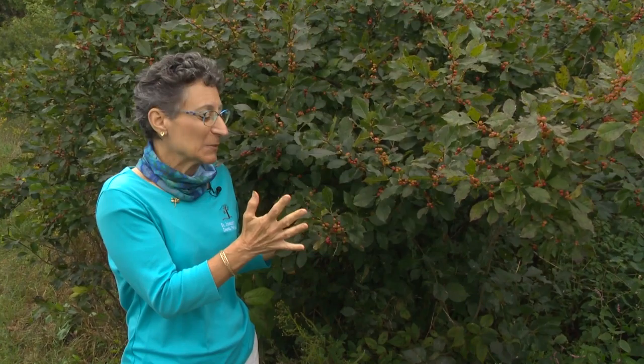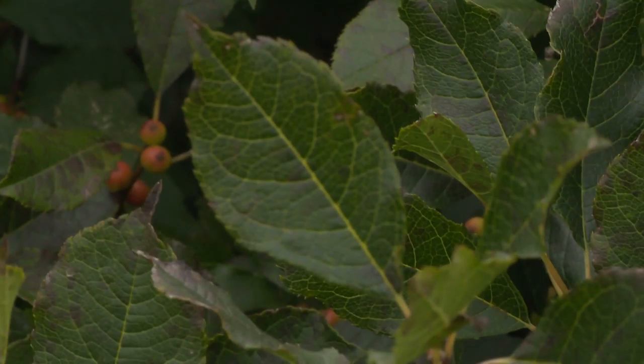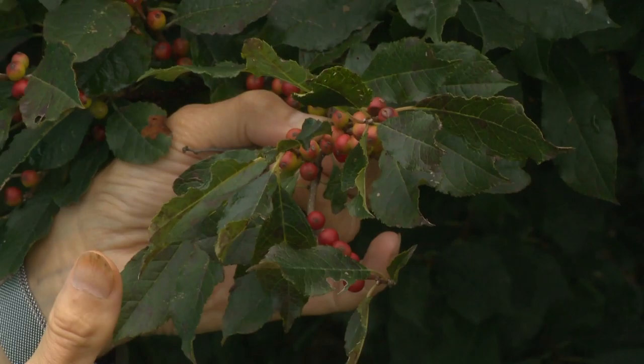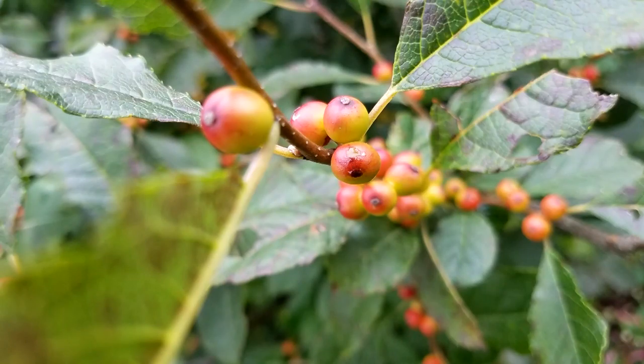This beautiful shrub is a native wetland species called winterberry. It's actually a native holly, indigenous to the United States, and it has very leathery leaves. Unlike Christmas holly that keeps its green leaves all winter long, winterberry actually drops its leaves — it's a deciduous holly. These berries in early fall are just starting to get their bright scarlet color; in a few weeks they will turn crimson red and all the leaves will fall off, making winterberry a very striking plant in the wetland. Some native plant nurseries also sell winterberry, so you can add it to your landscape.